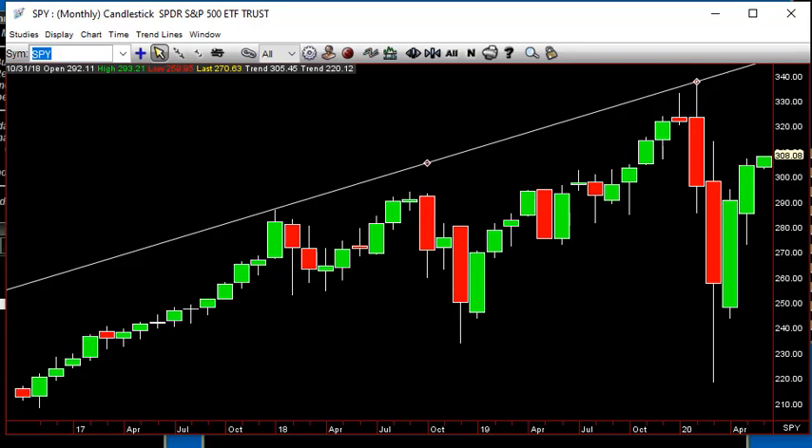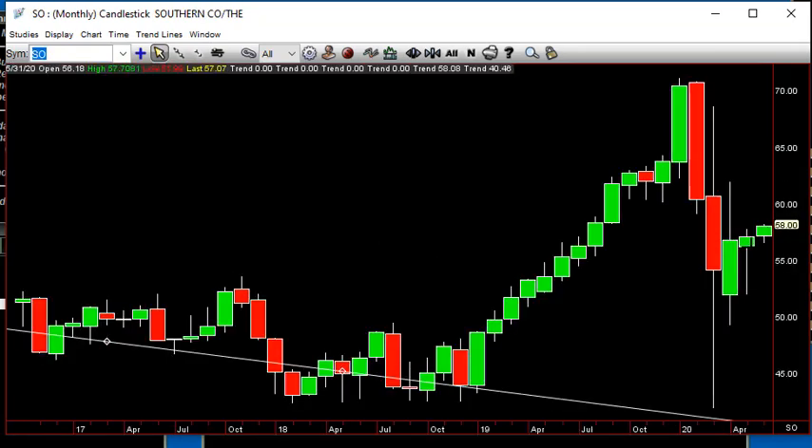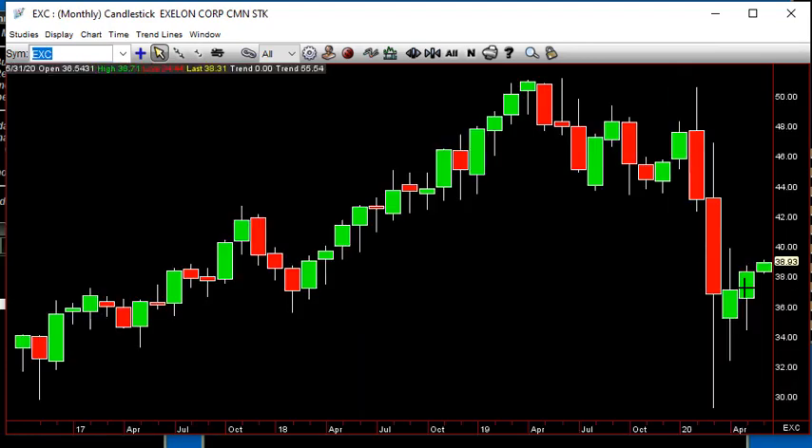If we look at utilities, here's where we got our first motion from signals — inside months. XLU takes out 60 and starts going, and that's going to get pretty much all of them going. You've got Southern Company, and that's an inside month. XLU and Southern Company are above 57.70. You've got EXC — inside month — and that's above 38.71. It's there right now.